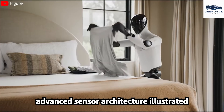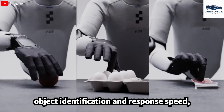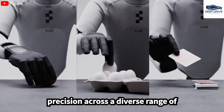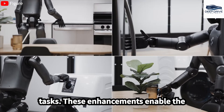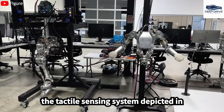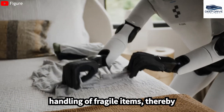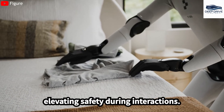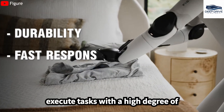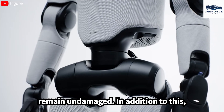Advanced sensor architecture illustrated in Figure 03 significantly enhances object identification and response speed, thereby improving the robot's agility and precision across a diverse range of tasks. These enhancements enable the robot to operate efficiently within constrained environments. Furthermore, the tactile sensing system depicted in Figure 03 facilitates the delicate handling of fragile items, thereby elevating safety during interactions and allowing tasks to be executed with high accuracy while ensuring objects remain undamaged.